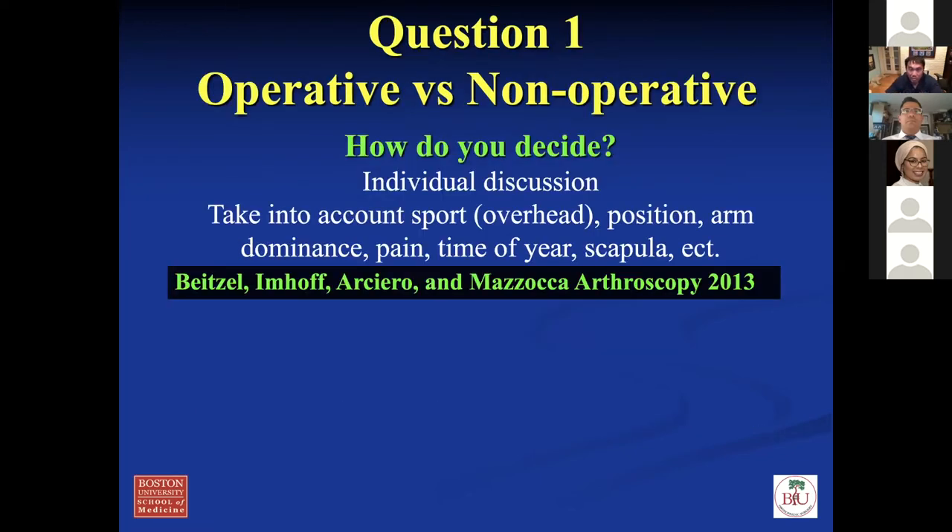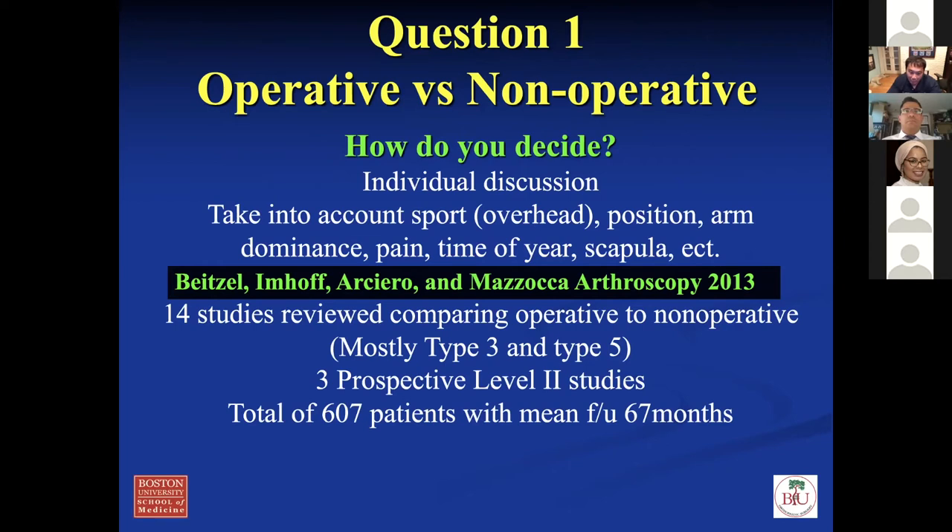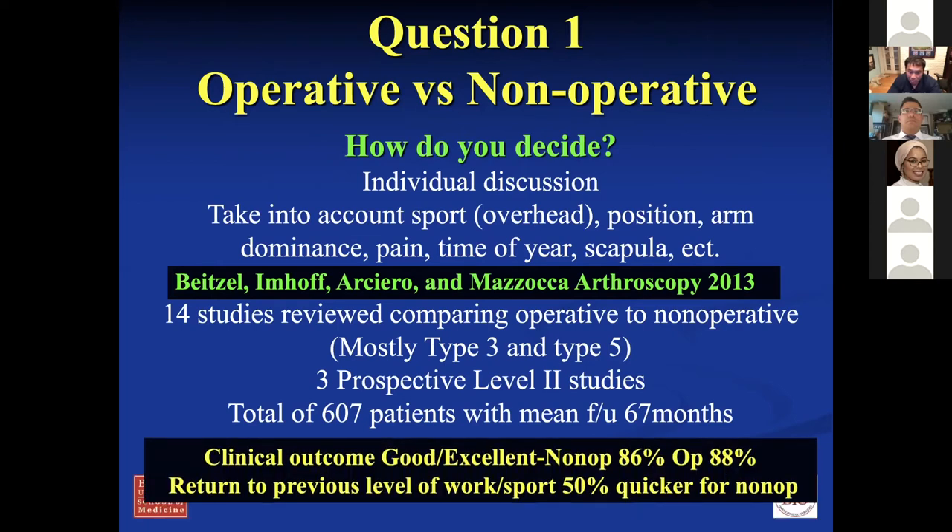To decide between operative versus non-operative — it's an individual discussion taking into account what the patient does, what they want to do, their expectations, whether they have pain, and looking at their scapula for droopiness or dyskinesis. A 14-study comparison of outcomes between operative and non-op for mostly types three and five found that with 600 patients followed 67 months, clinical outcomes were good to excellent in both groups — 86% non-op versus 88% operative. Return to previous level of work was a little quicker for the non-op group because you don't have the surgical rehab.